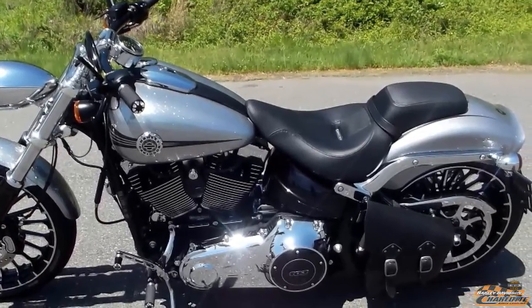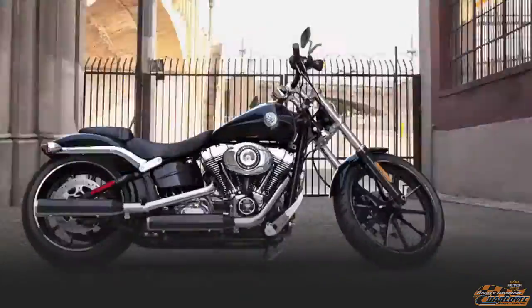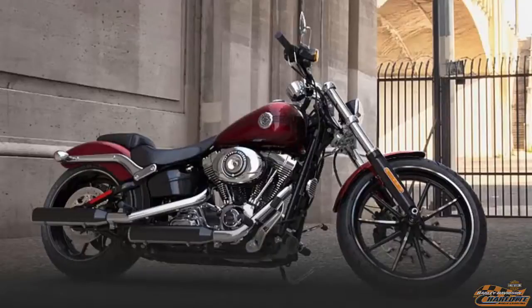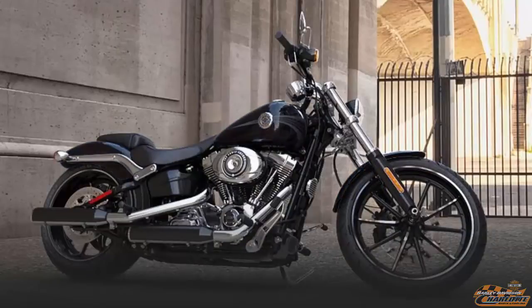Laden seat height of 24.7 inches. Check out these 2015 color options: Mysterious Red, Sunpearl, Hard Candy Quick Silver Flake, Radioactive Green, Superior Blue, Charcoal Pearl, and Vivid Black.